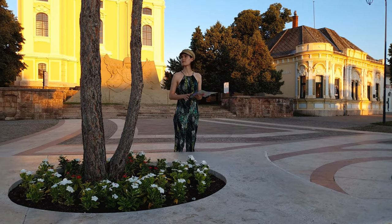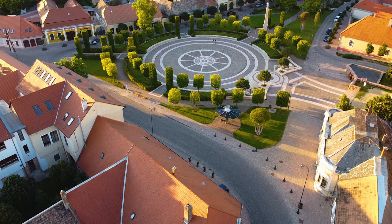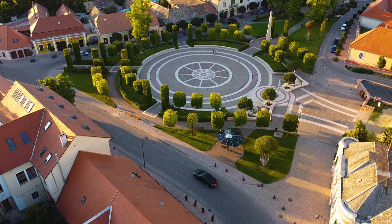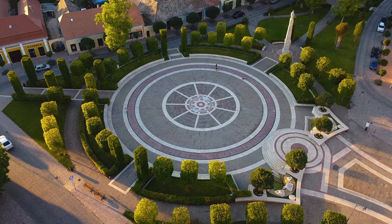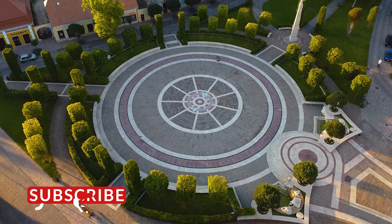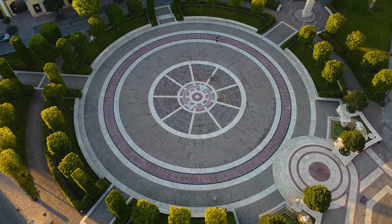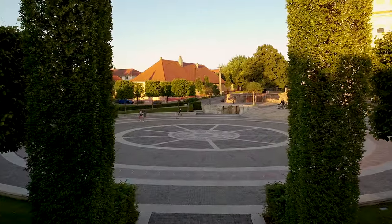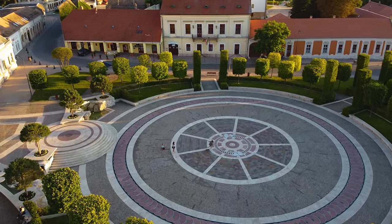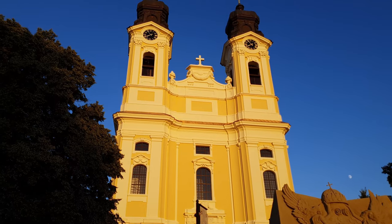The main city square — we are at Kossuth Square. The space was originally used as a market and trade fair. It was renovated a couple of years ago with respect to the historical style of the town and became a great urban space for the locals and the guests of the city.